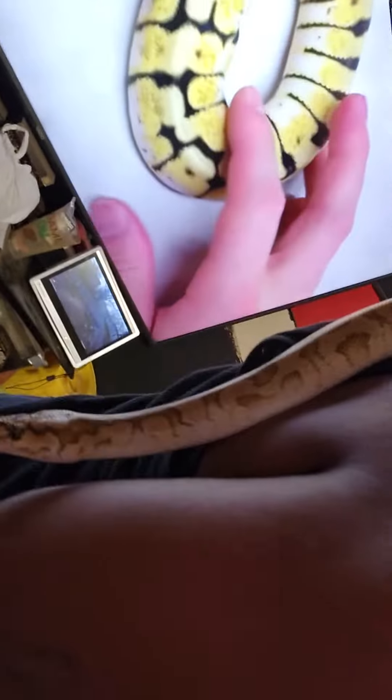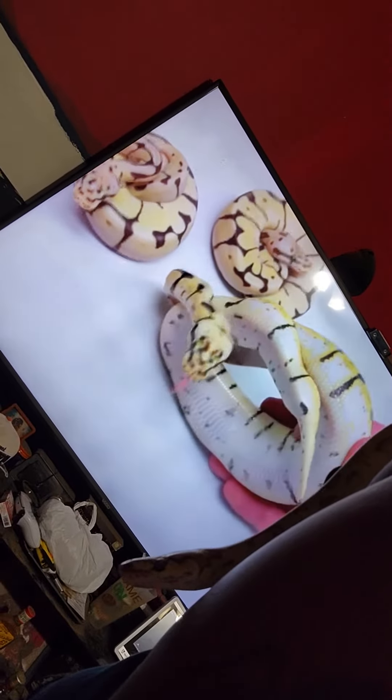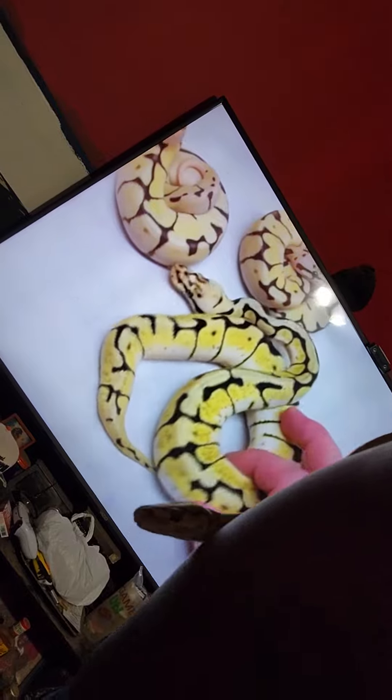If you look at the bellies here, you see the high white coming up on the sides. It's from the spider gene. Of course the yellow is from the pastel, and the fire is a clean-up gene.